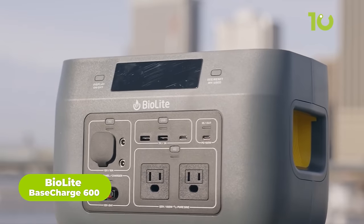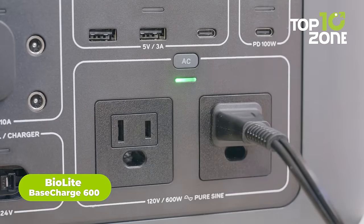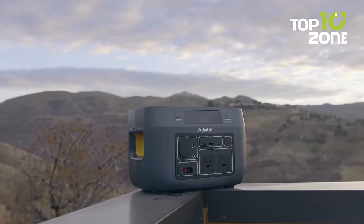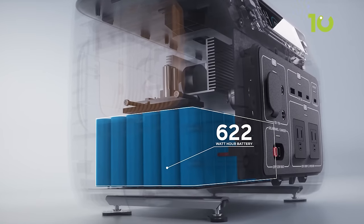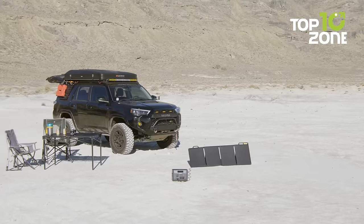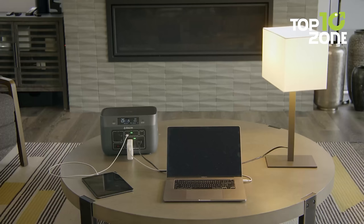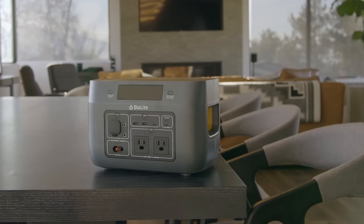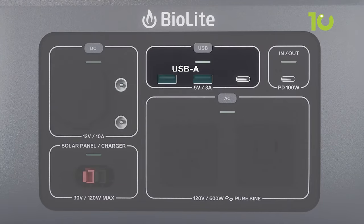BioLite Base Charge 600 is the ultimate power station designed to enhance your car camping experience with reliable and convenient power. Whether you're in an off-road environment or need to recharge on the go, the Base Charge 600 offers versatility, allowing you to replenish its 622-Wh lithium-ion battery from the wall, car, or solar panels. With a maximum output of 600 watts and a surge capacity of 1,000 watts, this power station can handle a range of devices. Multiple charging options include AC, DC, USB-A, and USB-C.